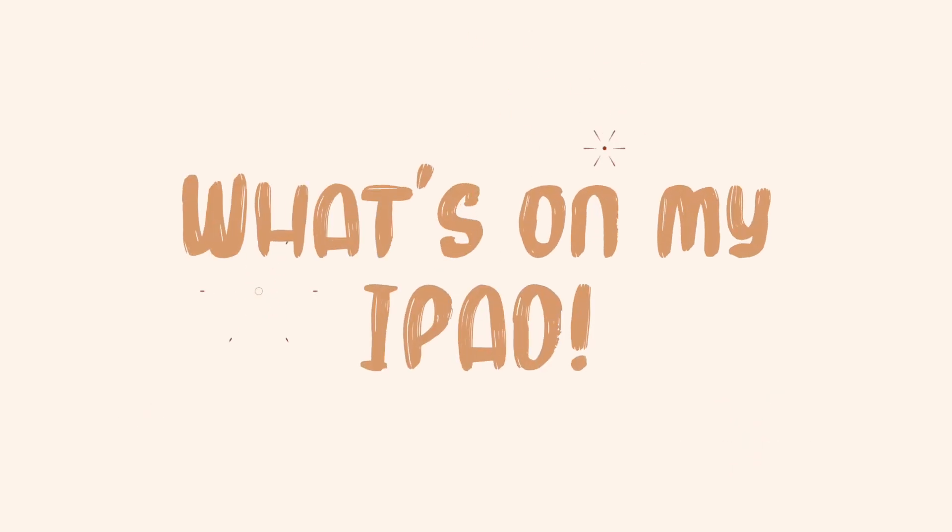Hey guys, it's Kritika, welcome back to my channel. In today's video, I'm going to be sharing with you what I have on my iPad. Every time I put up a video where I show my iPad, a lot of you guys ask me to do a detailed review — what iPad I have, what apps I use, and how I use my iPad. So I'm going to be covering all of that in today's video.